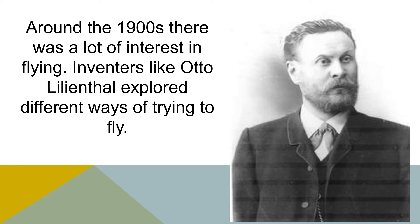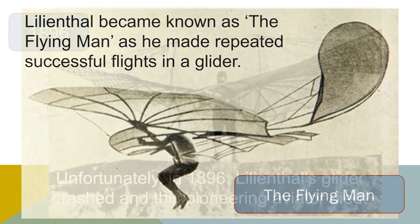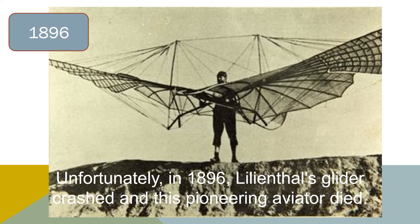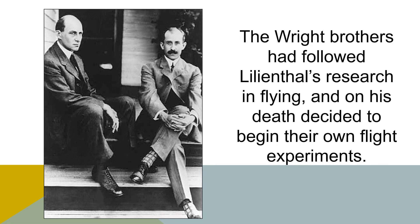Around the 1900s there was a lot of interest in flying. Inventors like Otto Lilienthal explored different ways of trying to fly. Lilienthal became known as the flying man as he made repeated successful flights in a glider. Unfortunately, in 1896 Lilienthal's glider crashed and this pioneering aviator died. The Wright brothers had followed Lilienthal's research in flying and on his death decided to begin their own flight experiments.